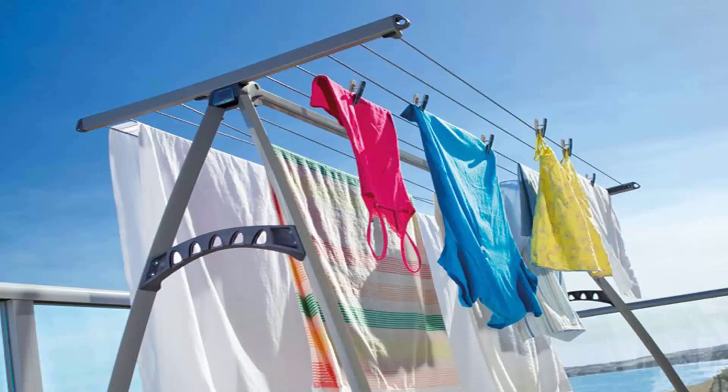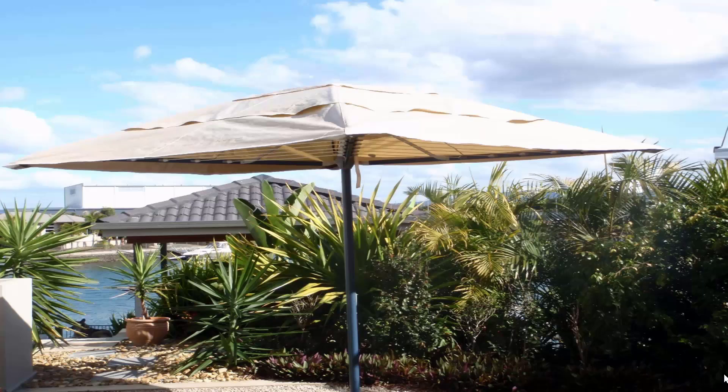Portable clotheslines have come a long way since the old X-style portable units. We recommend these newer style units with long line links so you can get extra washing on them and dry your bigger items easily. We also offer a range of rotary clothesline covers and fold-down clothesline covers for added protection.